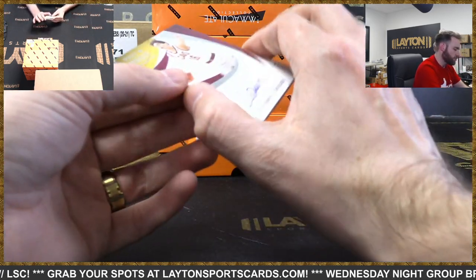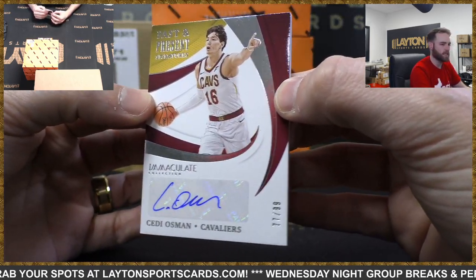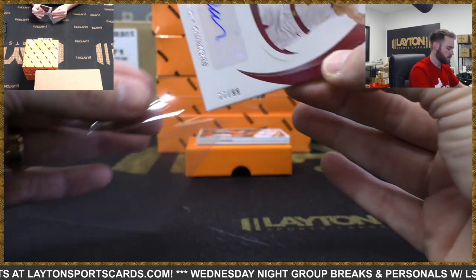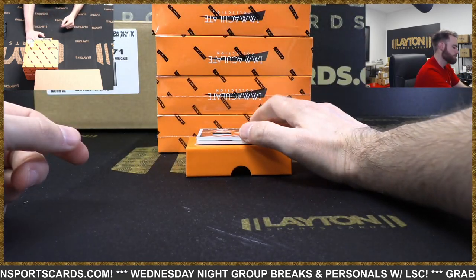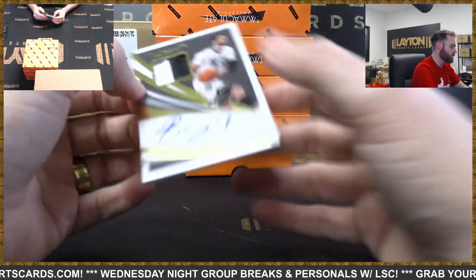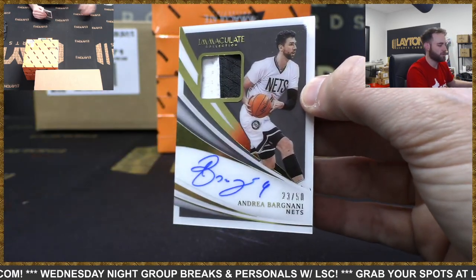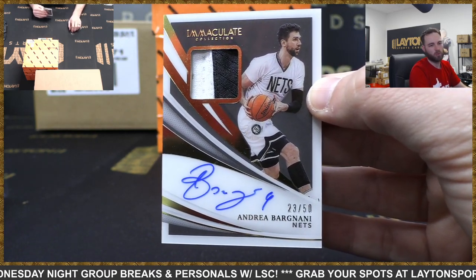Past and present signatures - Chidi Osman, 77 of 99, Cavaliers. Patch auto for the Nets legend Andrea Bargnani, 23 of 50. Andrea Bargnani, former number one overall pick, of course.